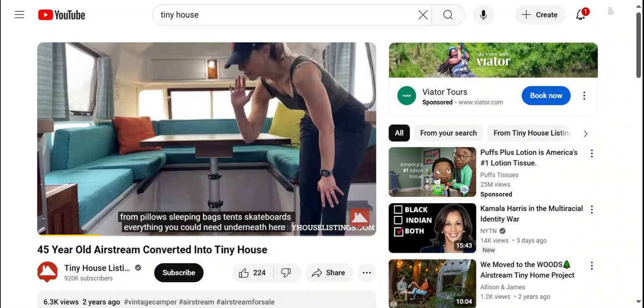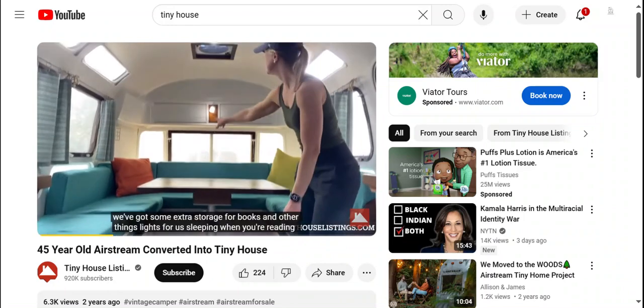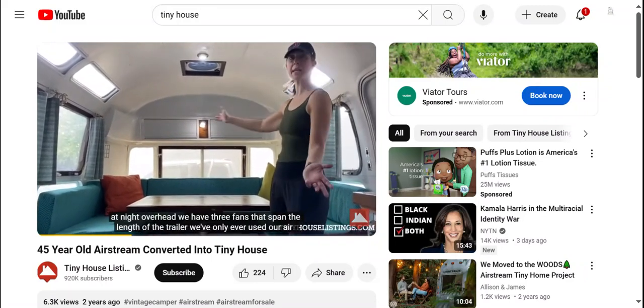Underneath all of these cushions are extra storage areas — it's really deep. We have everything from pillows, sleeping bags, tents, skateboards, everything you could need underneath here. We've also got some extra storage for books and other things, and lights for reading at night.